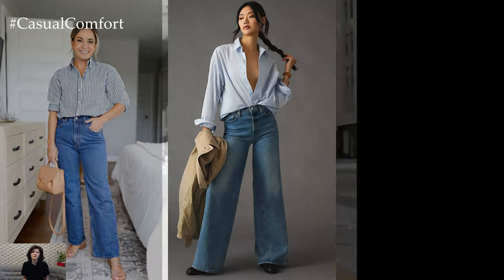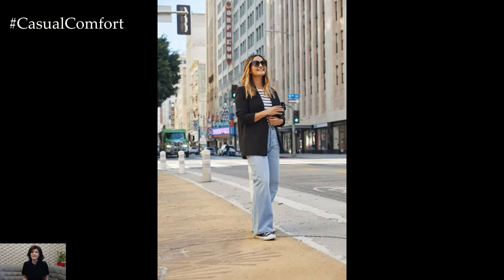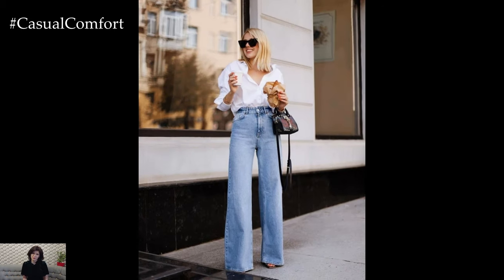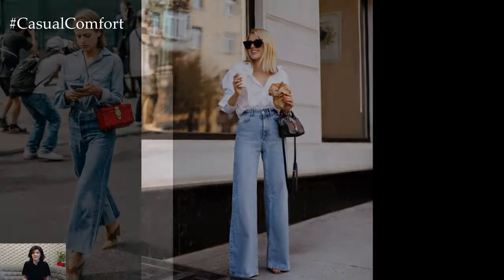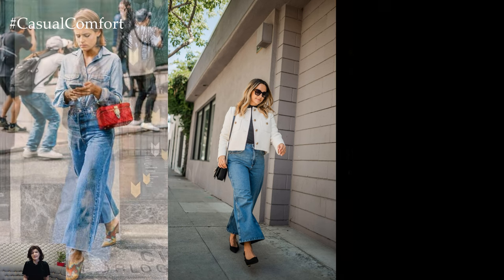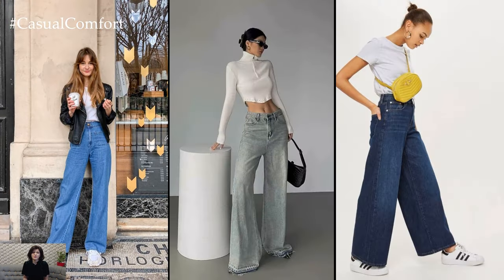Wide-leg jeans also lend themselves well to retro-inspired ensembles, drawing inspiration from fashion eras like the 70s. Channel your inner disco diva by pairing your jeans with a fitted turtleneck and platform heels for a glamorous look that's reminiscent of Studio 54. Complete the outfit with oversized sunglasses and a sleek clutch for added drama and flair.